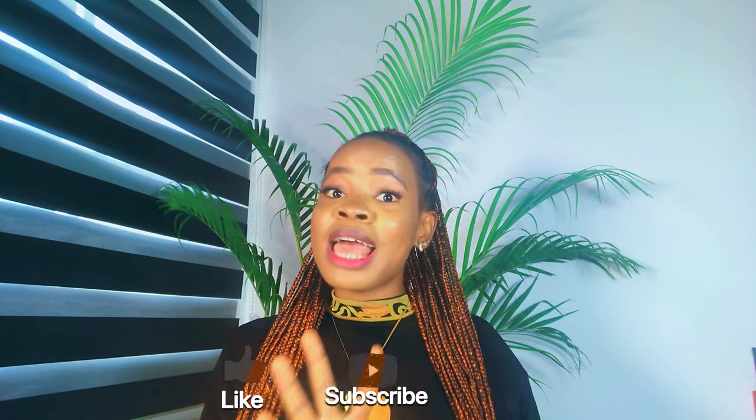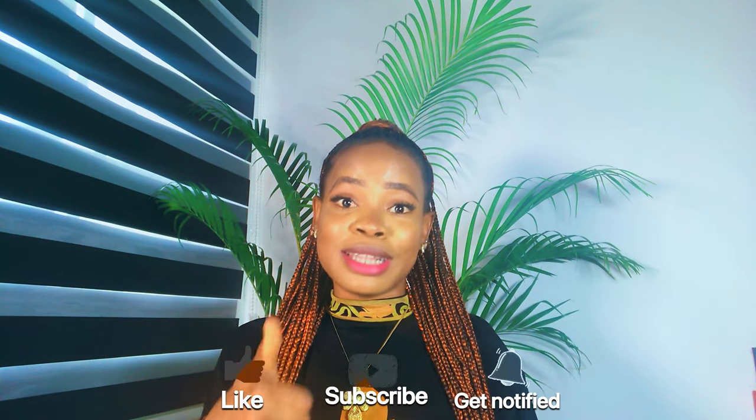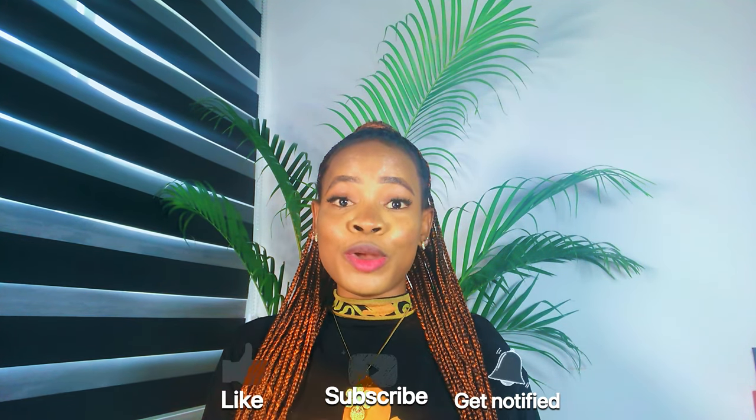Hi guys, welcome back to my channel! If you're new here, Judith is the name. If you're a returning subscriber, thank you so much for sticking around. If you're yet to subscribe, please tap the subscribe button below for more skincare content, and please do not forget to like this video if you enjoy it.